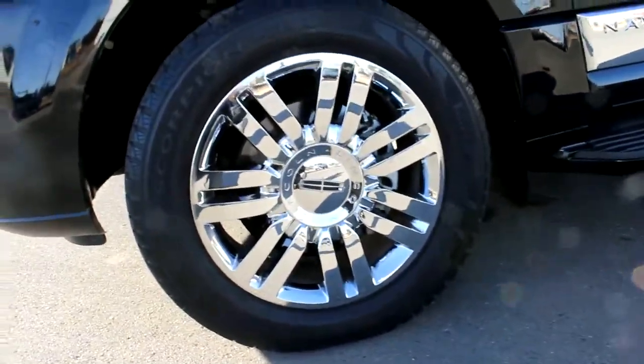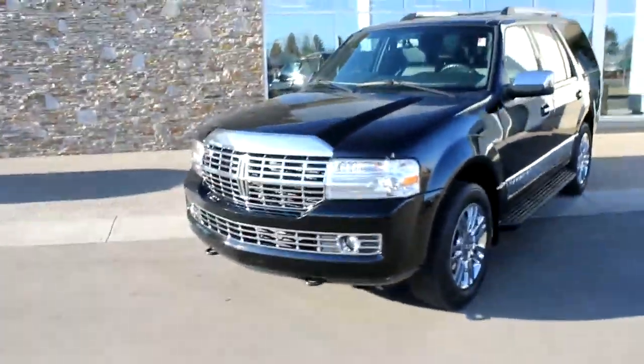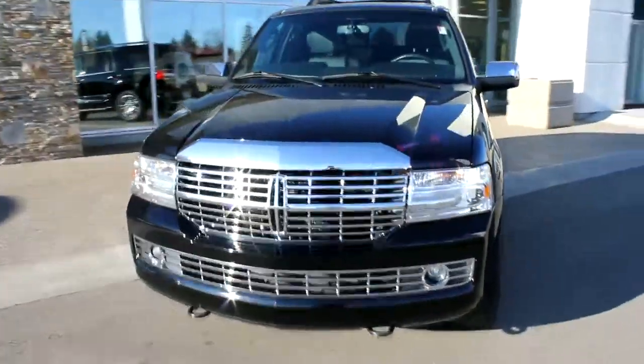Get a quick look at the wheels — they are 20-inch. Wasn't 100% sure on that. Not too many scratches or anything, it's in pretty good shape.